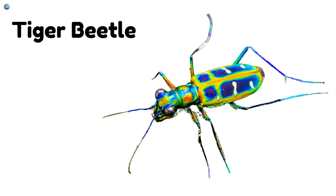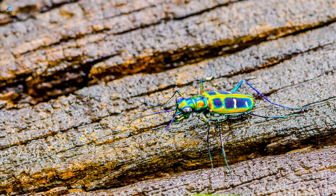Tiger Beetle. Zoom! It's the fastest beetle on land and loves to run.